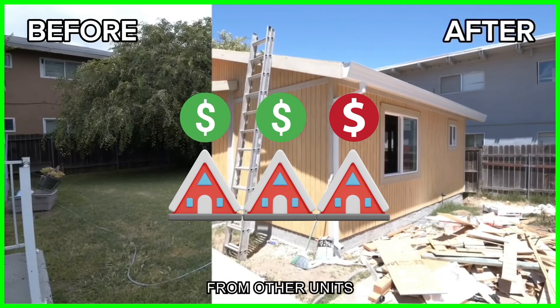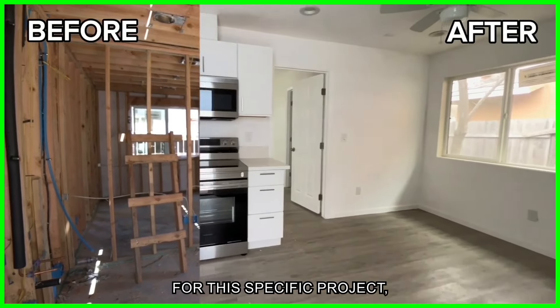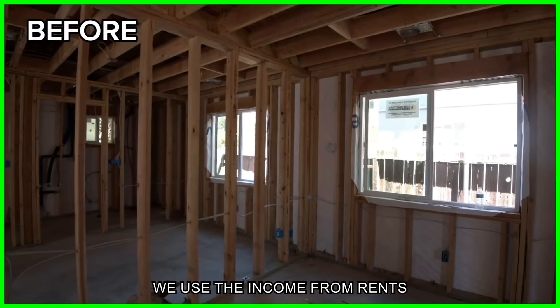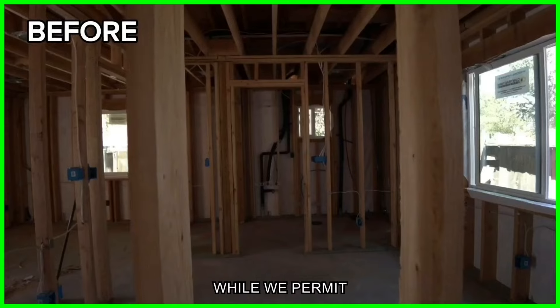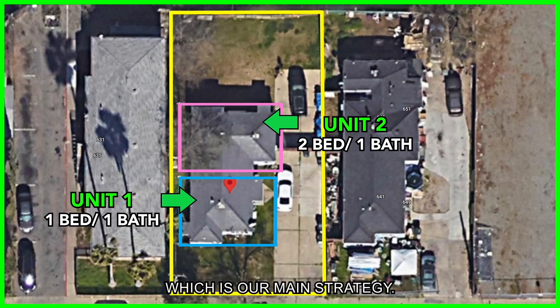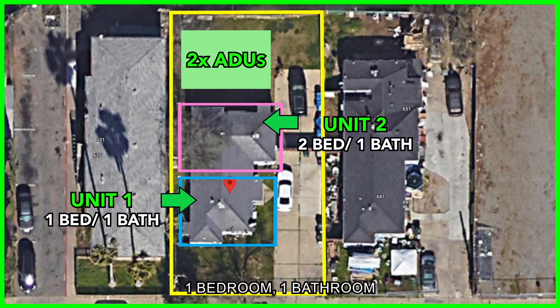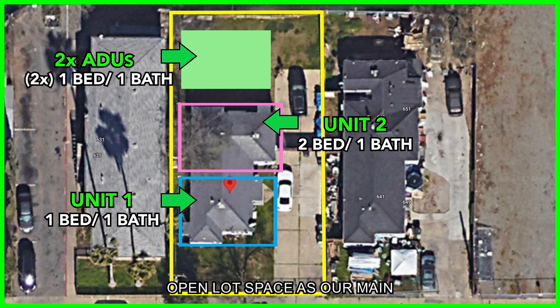For this specific project, we used the income from rents to pay for the majority of our ongoing holding costs while we permitted and completed our value-add — which is our main strategy. It's the value-add, not cash flow. We built two one-bedroom one-bathroom accessory dwelling units in the back open lot space as our main play for value-add.